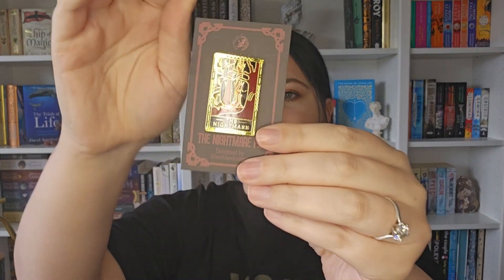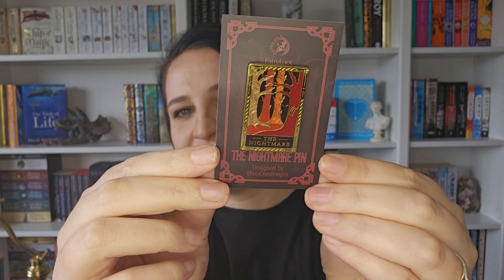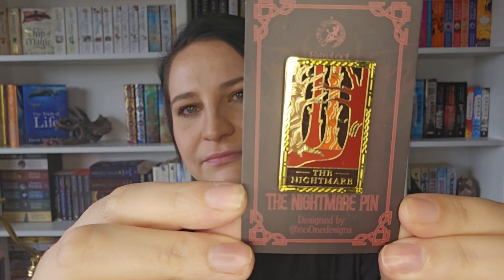Next one is the Nightmare Pin, and here is the pin — very nice, very nice. Another one to go on my banner. Does everyone still love receiving pins? Because I love getting pins in any of my boxes. I get Illumicrate, Fairyloot, and I have a Witch Casket one — I always get a pin in that and I love them.